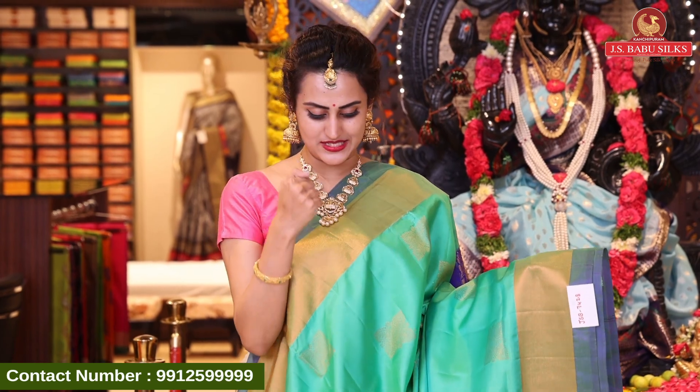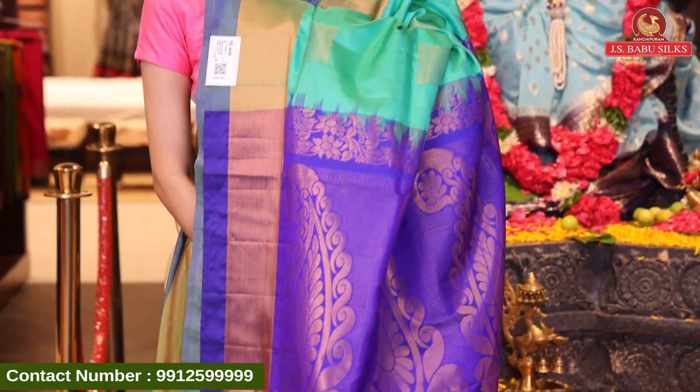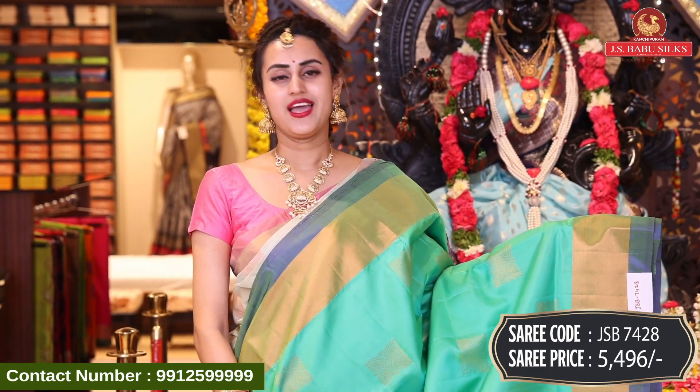This is another different color — that was a nice hot pink and this is a nice light green. I really love it. The code of this beautiful saree is JSP7428 and this retails for ₹5,496.